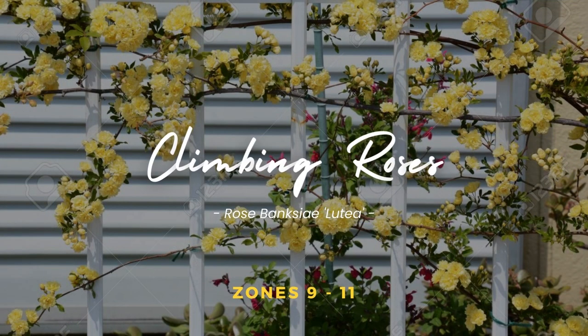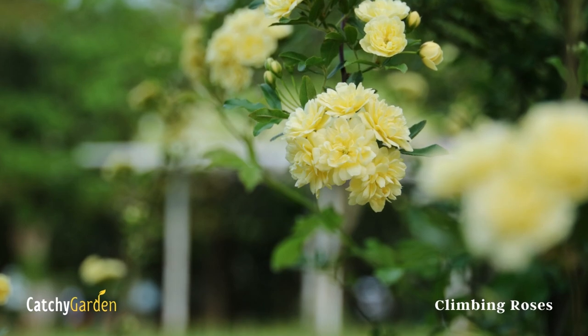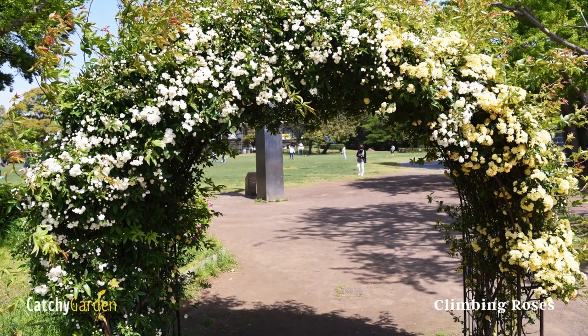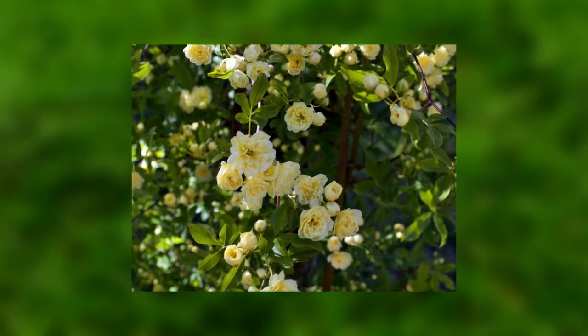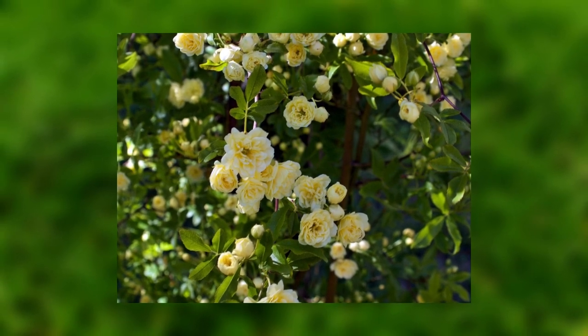Number 3. Climbing Roses. One of the best climbing roses can transform an otherwise boring fence into a colorful and attractive vertical backdrop. Fast-growing and thornless, the Rosa banksiae 'Lutea' bears clusters of tiny, golden-yellow flowers once a year. If allowed to thrive, it has the potential to reach a height of 30 feet.